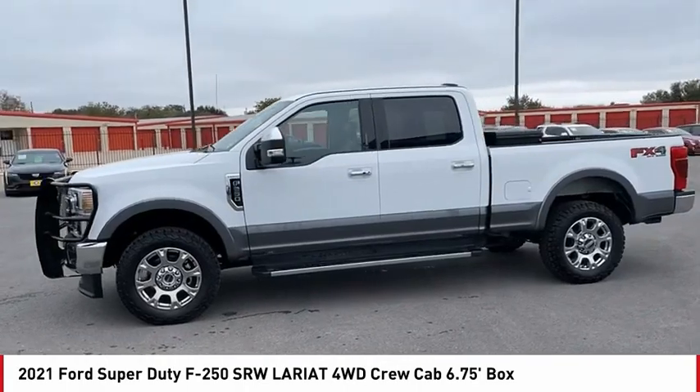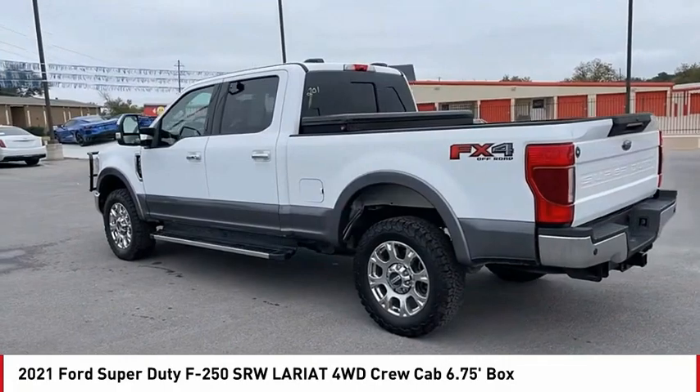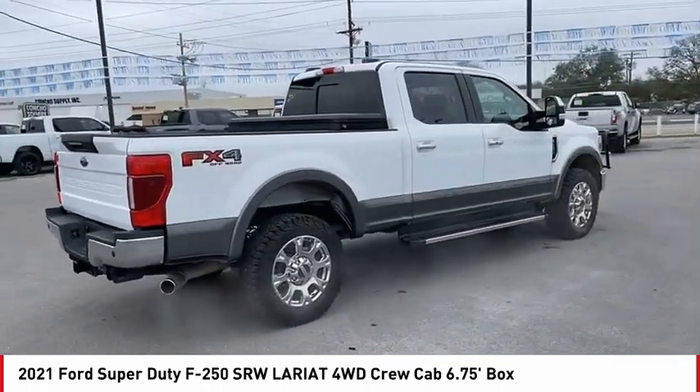Looking for the right vehicle? Check out the 2021 F-250 Super Duty. Head-to-head fuel efficiency, head-to-head towing, head-to-head torque — Ford F-250 Super Duty.